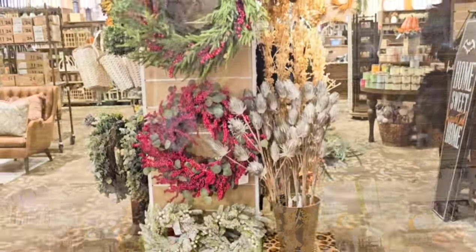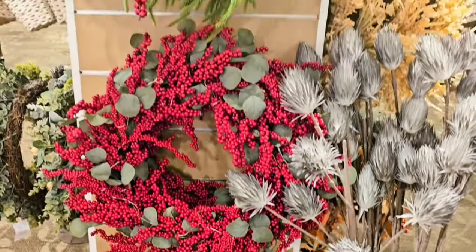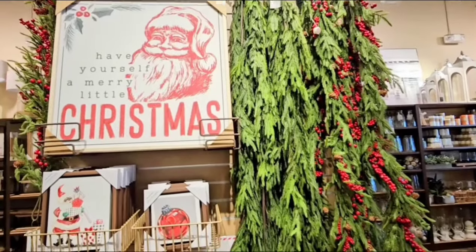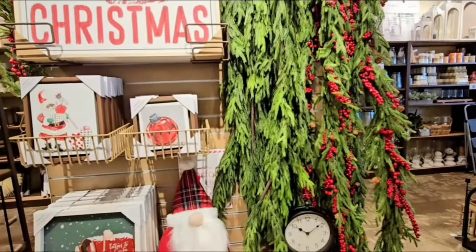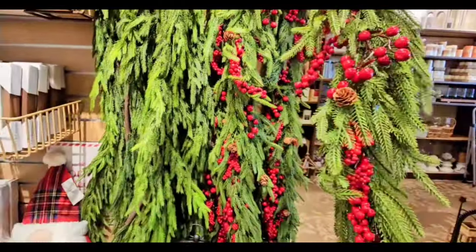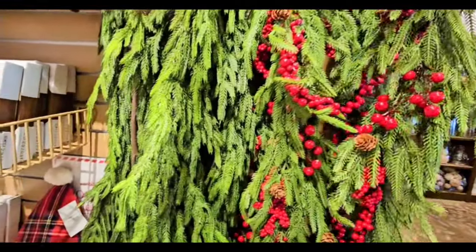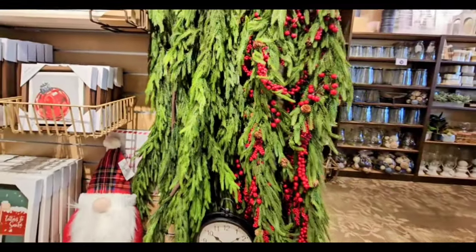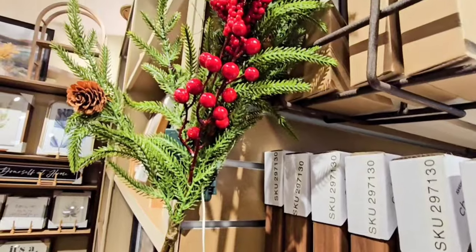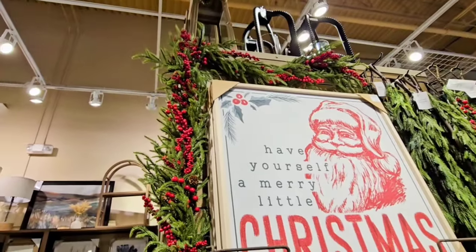They did have the Norfolk wreath with the red berries in a 26-inch for $69.99. They did not have the plain one yet, but they did have the plain garland and the garland with the pre-lit red berries. The red berry garland was $49.99 and the plain was $39.99, and they were both five feet. I tried to turn the lights on but I don't think you could really see because of the daylight, but I can imagine it was pretty.